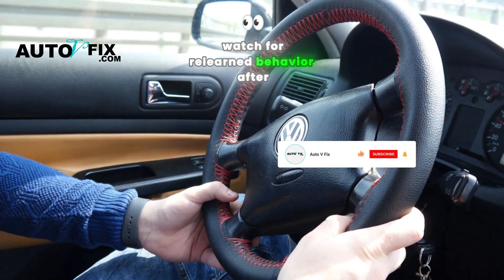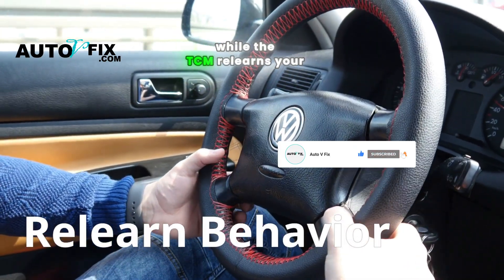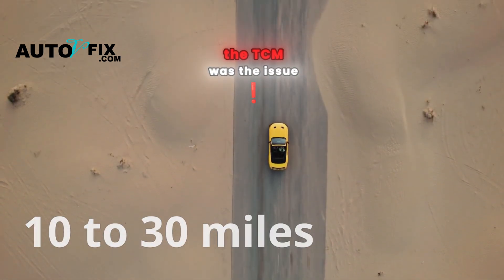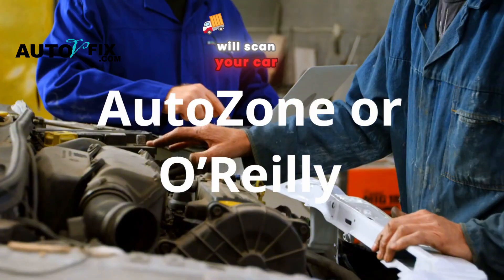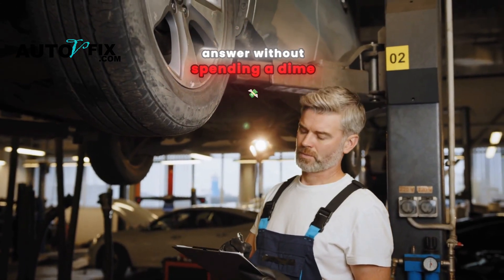Watch for relearned behavior: after a reset, your car may shift weirdly for a few miles while the TCM relearns your driving habits — this is normal. If things smooth out after 10 to 30 miles, that's a strong clue the TCM was the issue. And here's a quick tip: some auto parts stores like AutoZone or O'Reilly will scan your car for free. Just ask them to pull transmission codes — you might get the answer without spending a dime.